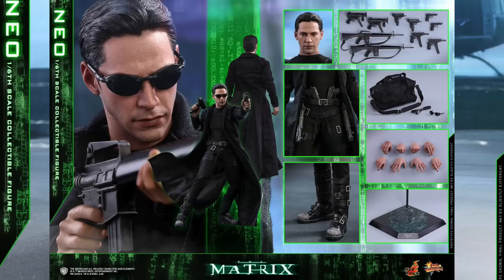Definitely that bullet time pose — I can definitely see people displaying him in that pose. You can pre-order right now at Sideshow Collectibles for $235. Not bad at all. I know it's a new license and they got Keanu Reeves for his likeness and all the different weapons.